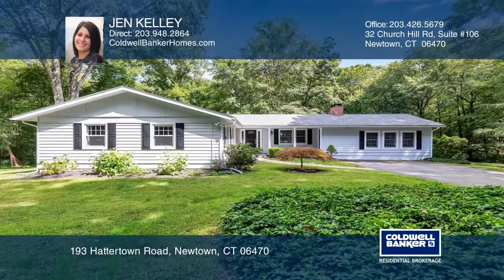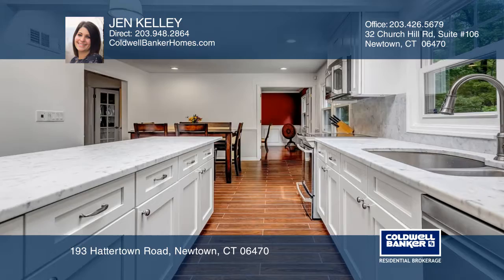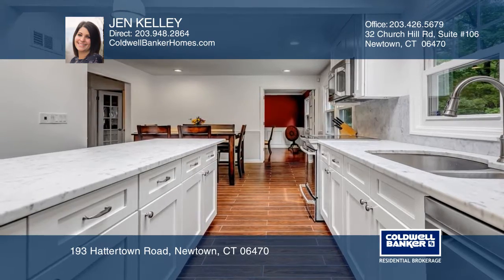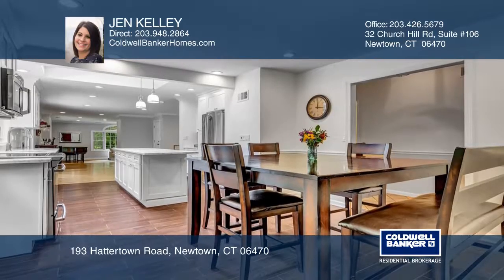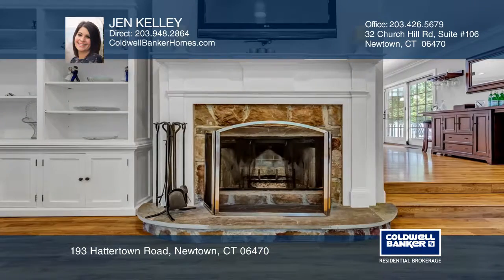Come see this stunning 3-bedroom, 2-full bath home on just over 2 private acres. It features an oversized family room, hardwood floors throughout, and a custom kitchen with marble countertops.